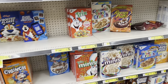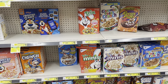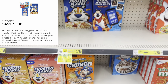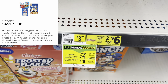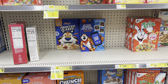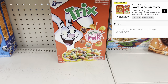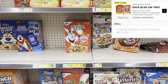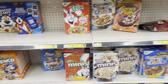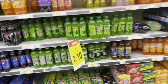I love couponing food — if you need cereal, definitely get it this week at Dollar General. For Kellogg's cereals, they're three for $7, and we have a $1 off of three digital making them three for $6. For General Mills cereals, they're three for $6 and we have a $1 off of two digital, making them roughly three for $5. General Mills is normally $3.65 each and Kellogg's is normally $3.75 each.